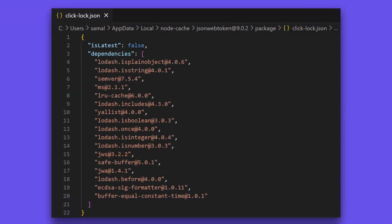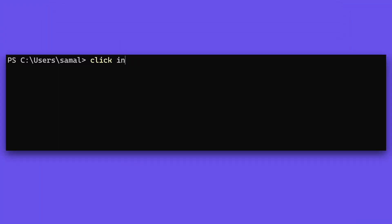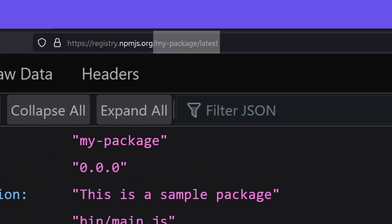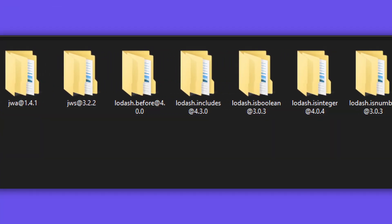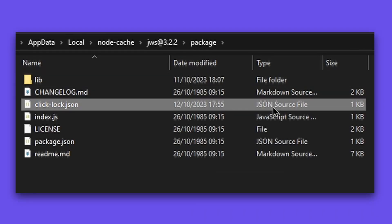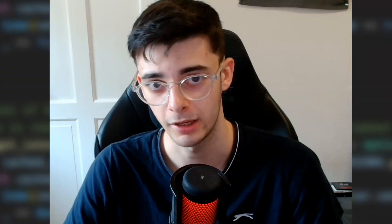It's important to note that we must keep track of whether or not each version is the latest version, because say we do install my package — this is by default asking for the latest version, but we have no way of knowing what version in the cache is the latest. As a solution, we keep track of this by writing a boolean inside a lock file, and I'll explain lock files in a bit.